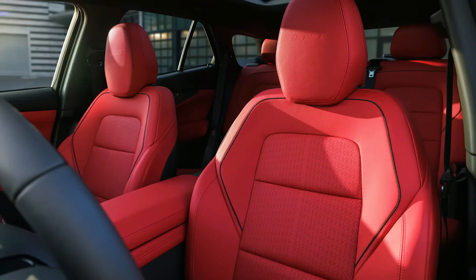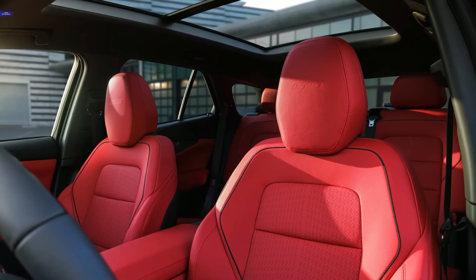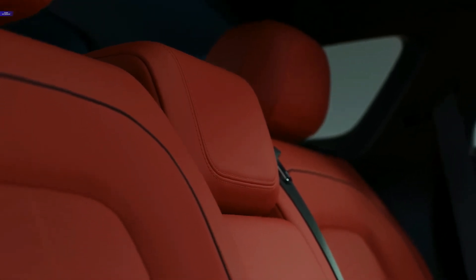The LED light bar found on the RS and SS, which includes an illuminated Chevy logo, plays lighting sequences as the driver walks towards or away from the car, as well as displaying the charge level when the Blazer is plugged in.